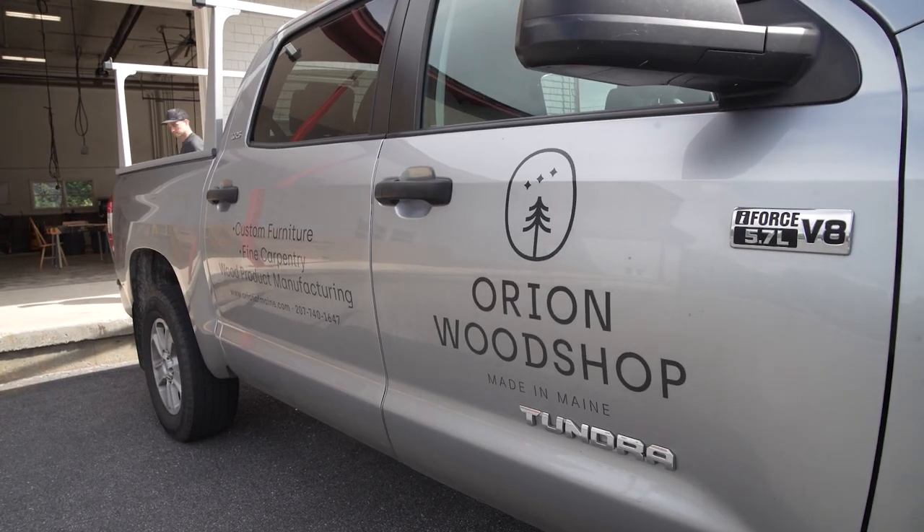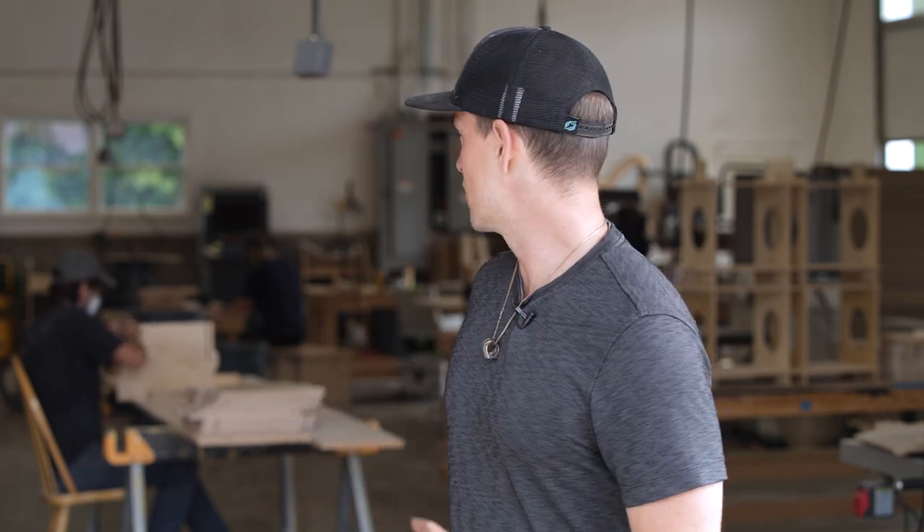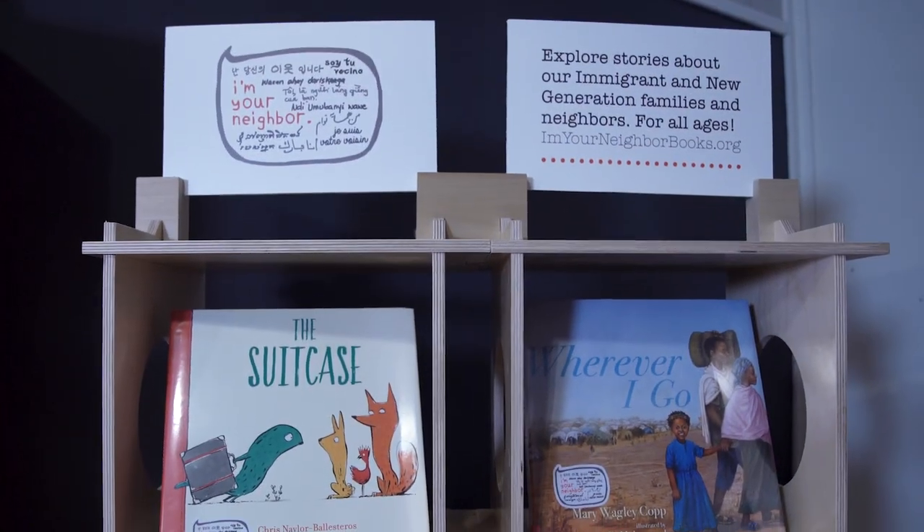My name is Ryan Cathcart. I'm one of the owners of Orion Woodshop. We're a young woodworking and carpentry business based out of Lisbon Falls where we're here today. In front of the shop as it stands we've got guys working on the traveling bookcases for I'm Your Neighbor Books.